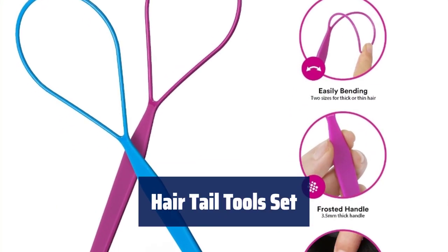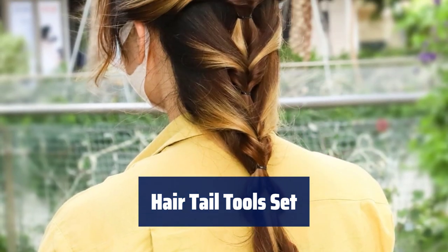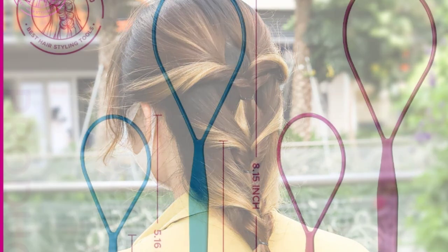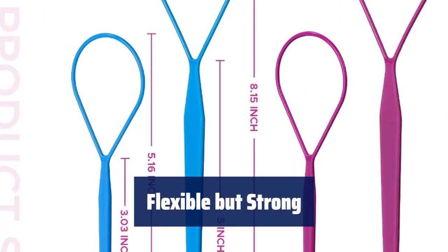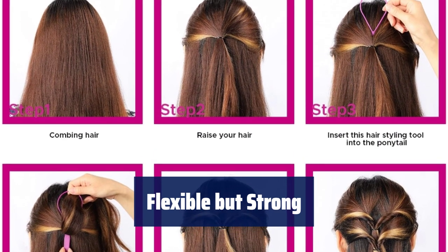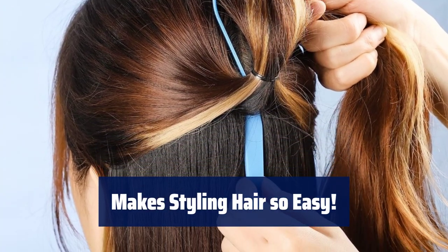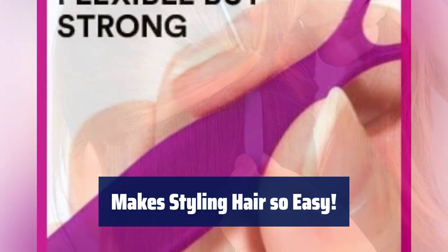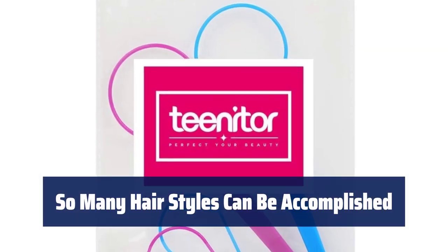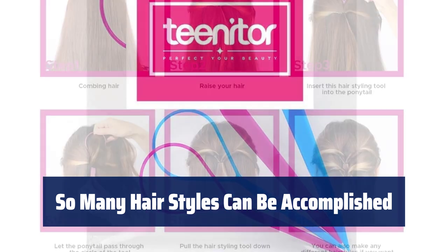Number 2. Looking for the perfect hair styling tools? Our original hair tail tools set is just what you need. With small and large sizes in both purple and blue, it's perfect for all hair types. The stem is sturdy while the loop end is flexible, making it easy to style your hair. It bends just enough to pull your ponytail through and then snaps back into place. With our hair tail tools set, styling your hair has never been easier — whether you're braiding or creating a loose ponytail. From basic styles to twisted and layered looks, the possibilities are endless.